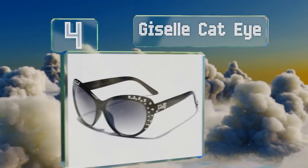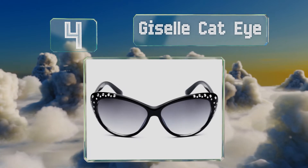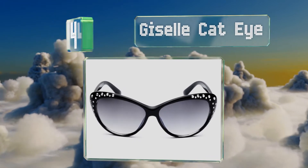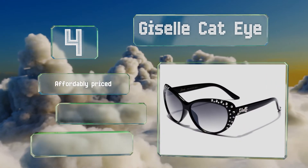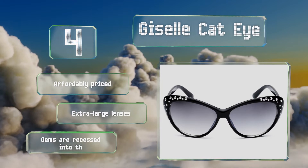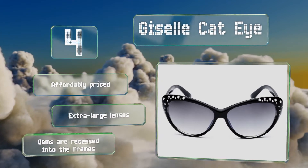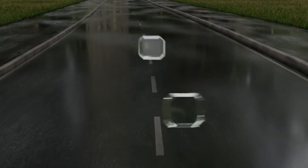At number four, does your little fashionista follow celebrities online? Make her feel like a star in the Giselle Cat Eye. Their vintage-looking shape and rhinestones will deliver the glamour your young diva-in-the-making is craving, while protecting her eyes. They're affordably priced with extra large lenses and gems recessed into the frames.